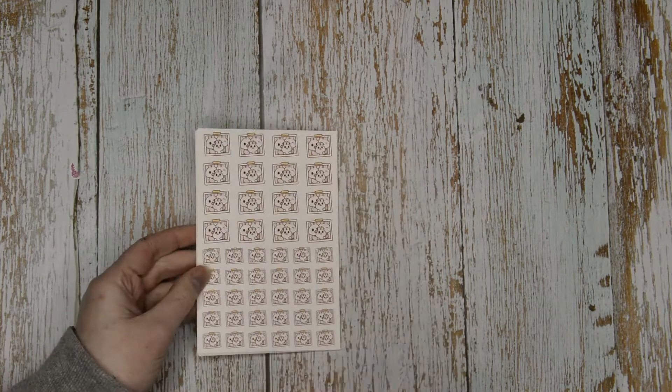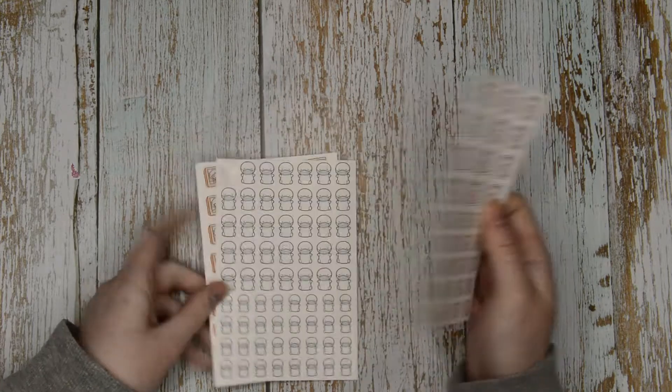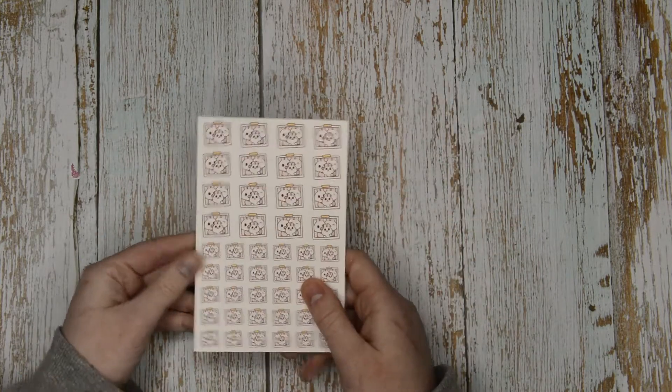I've got more stuff to show you and I'm going to start with something I haven't actually purchased. I made myself some stickers out of the Paper Shire freebies - I thought I'd show you. I used one of them in my live stream.